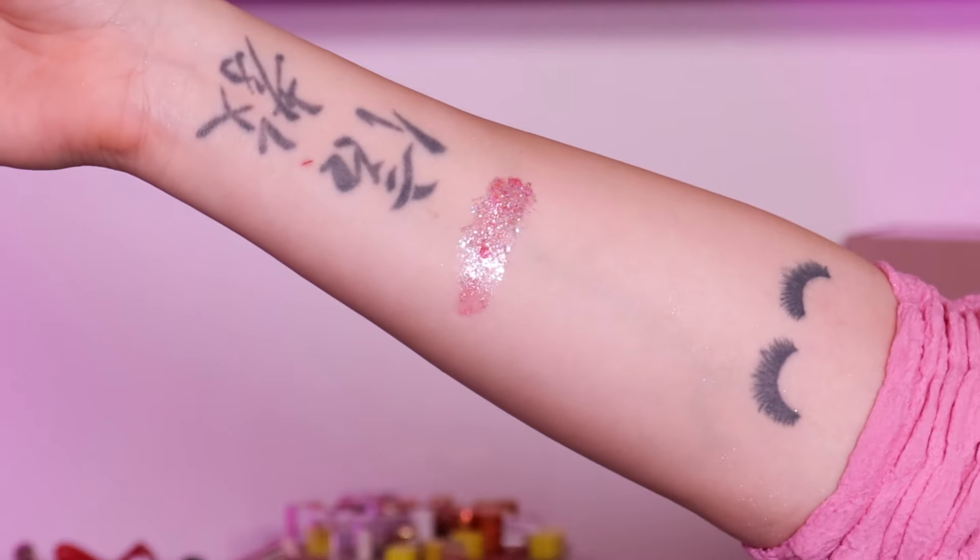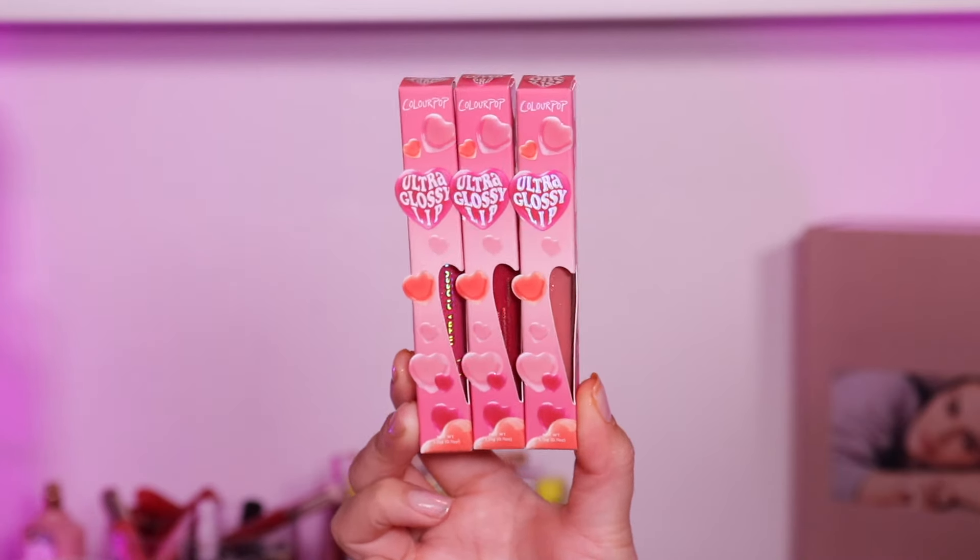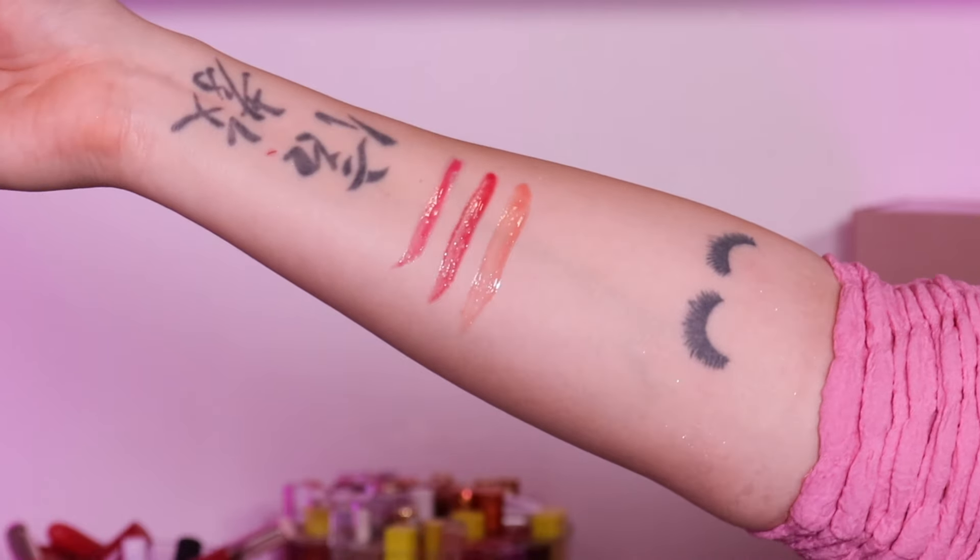Then we have Sparks, a body glitter gel retailing for $10 individually, or $26 bundled with the palette. We also have the Valentine's Kiss Ultra Glossy lip set — low key I wish these were liquid mattes. The shades are One Kiss, Taken, and Love Era, available together for $24 or individually for $9. Finally, we have the heart blending sponge — I can't wait to get it wet and test it with my concealer.